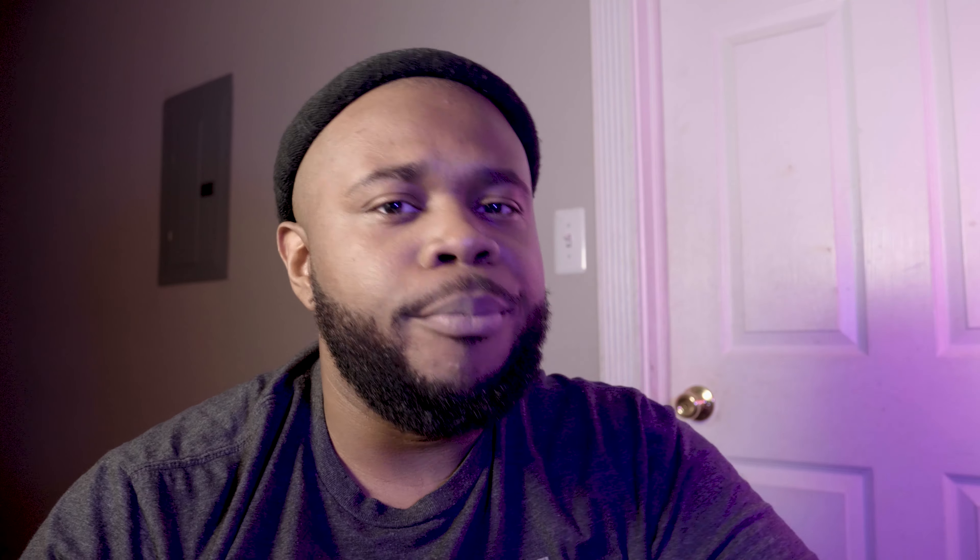I'll throw some camera samples up here so you get an idea of what it looks like. The camera's not bad, but think of it like this — you know how you see slow-motion effects on Snapchat or Instagram because the camera has to catch up with movement? You're gonna get that on this device. I wouldn't use this for social media. I'd only use this as a backup device.